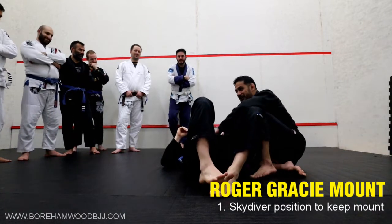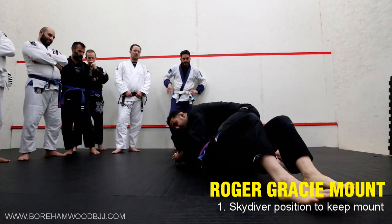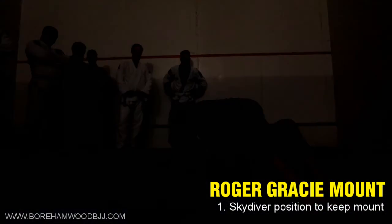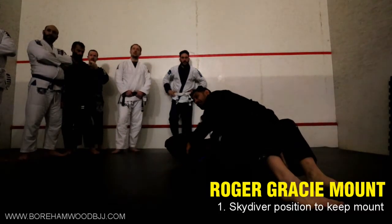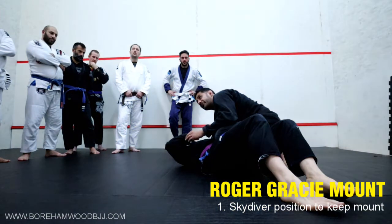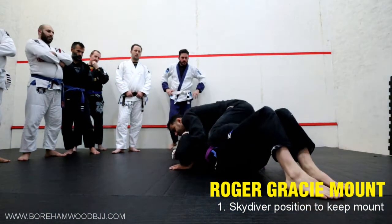We're going to — any way you like from side control — slide your knee across. As soon as you get to mount, go to the skydiver position. Your partner's going to go wild and try to get you off. We'll do this for a couple of minutes; it's quite tiring.